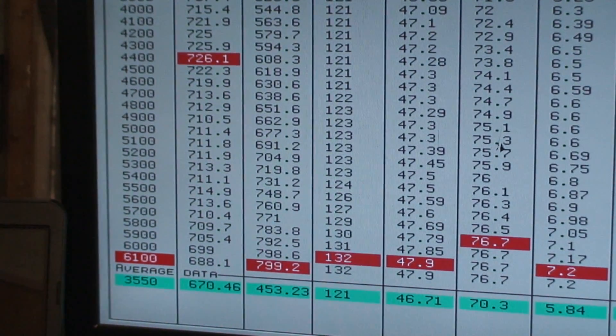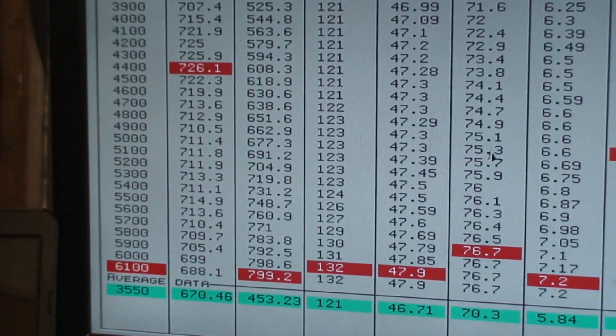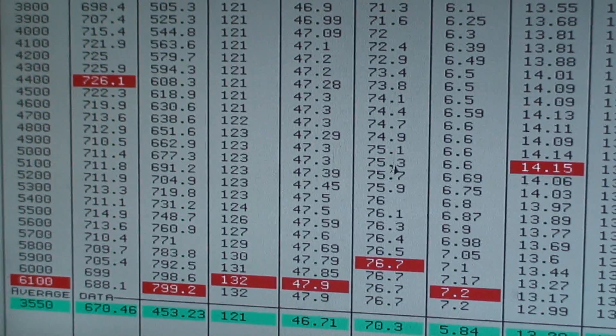799 horsepower, 726 foot-pounds, 7 pounds of boost.